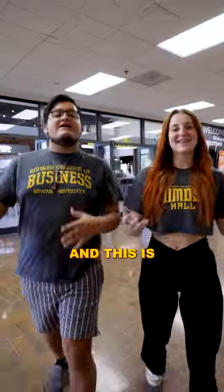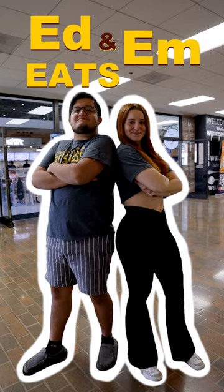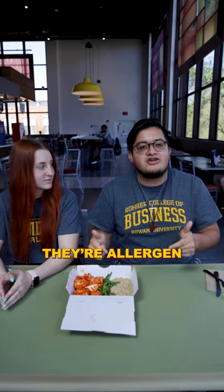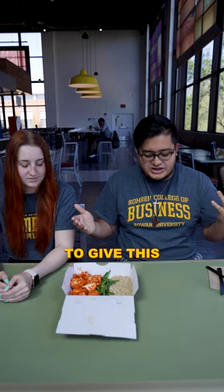My name's Eddie. And my name's Emily. And this is Ed and M Eats. So we're back at the marketplace and today we're going to be trying Bo Life. The cool thing about Bo Life is that they're allergen friendly and they avoid the nine major allergens. We're going to give this a try.